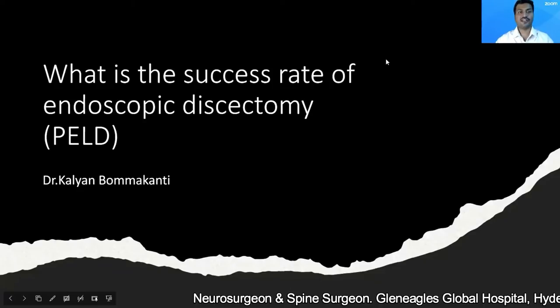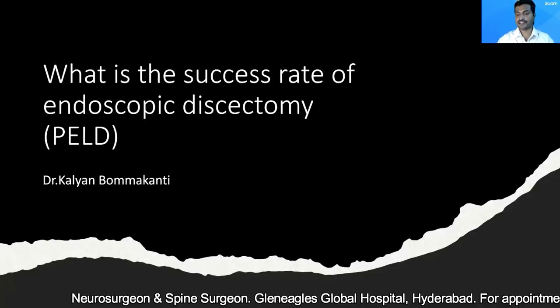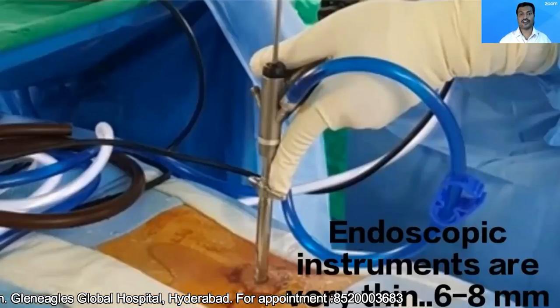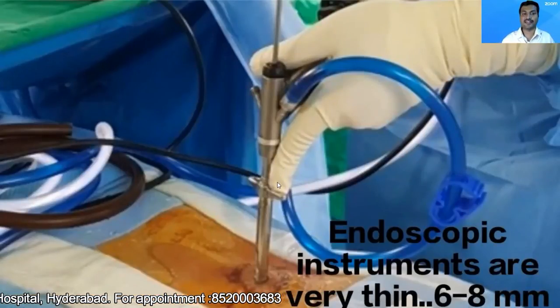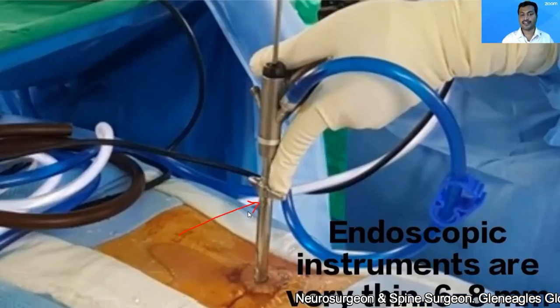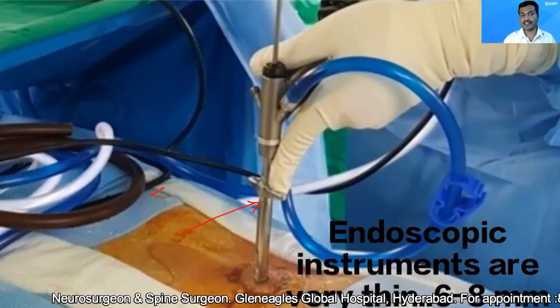So let's come to our question: what is the success rate of endoscopic discectomy? Before understanding the success rate, you should understand what is an endoscope. This is a surgical instrument known as an endoscope. The endoscope is a long, tubular, narrow instrument. The diameter of an endoscope is usually less than one centimeter.